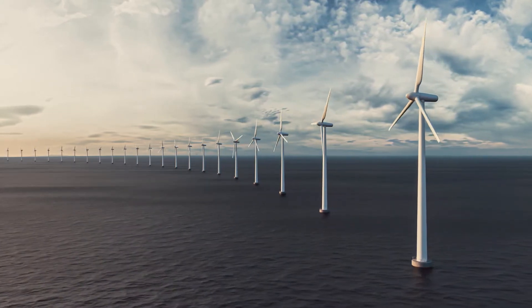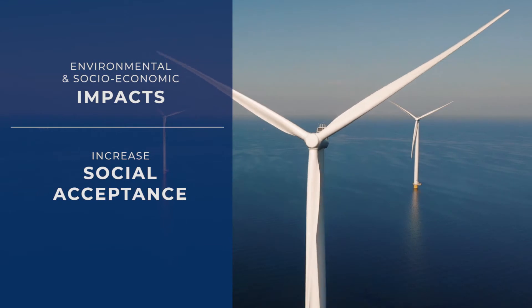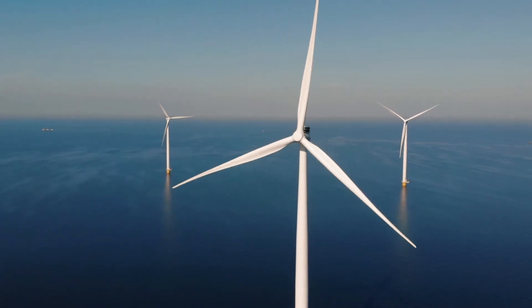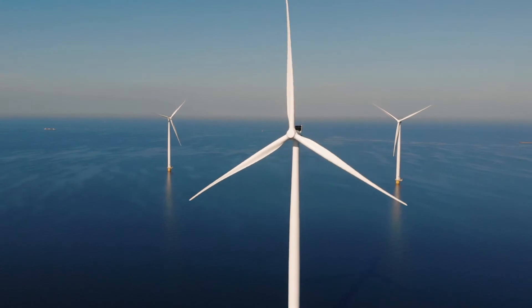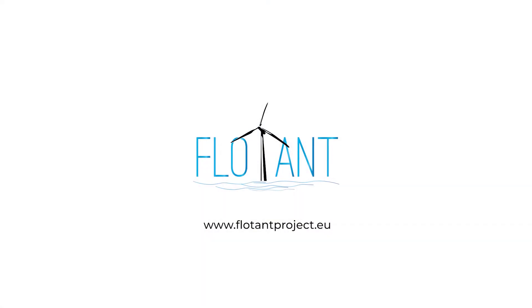Besides technological improvements and advances, the project will consider carefully the main environmental and socio-economic impacts, and will contribute to increase the social acceptance of innovative floating offshore wind systems for deep waters. This is European innovation and cutting-edge technology working together to transform the future floating offshore wind market into reality. This is Floatant.